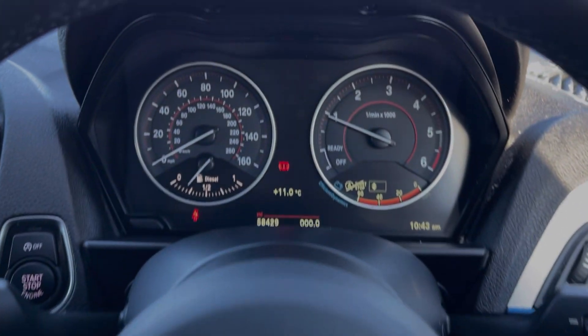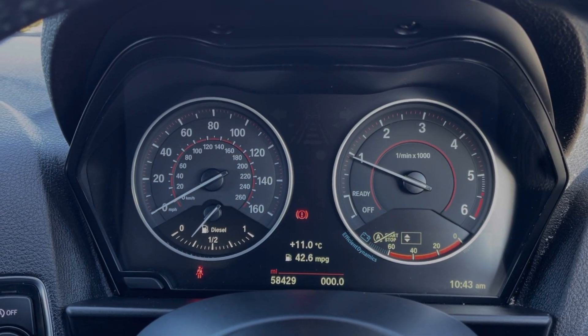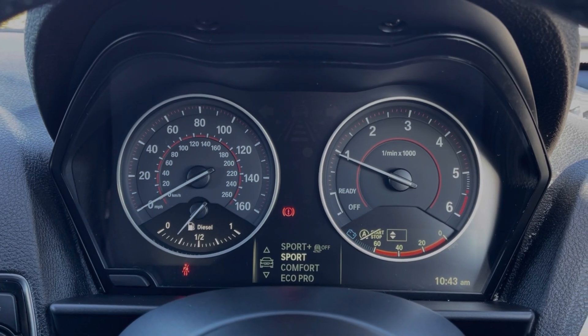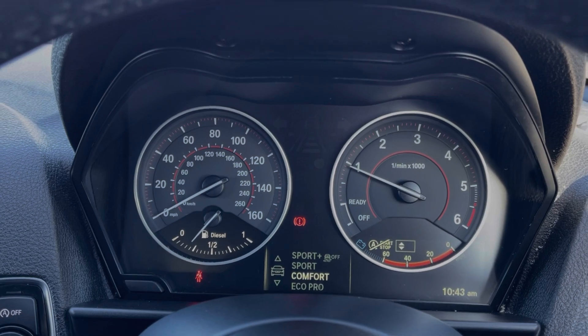Taking a look at the dials, you can see your exact mileage. You can also flick through and access trip information and adjust your driving modes. You've got four driving modes to choose from, including Sport, Sport Plus and Eco Pro.